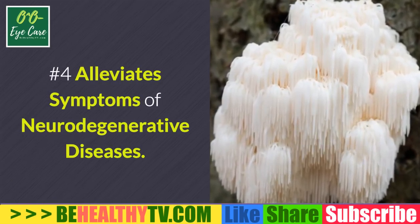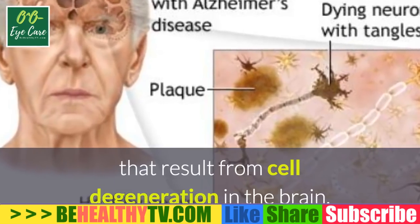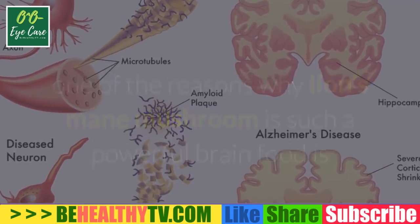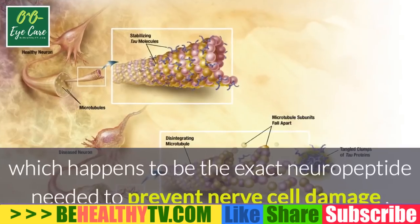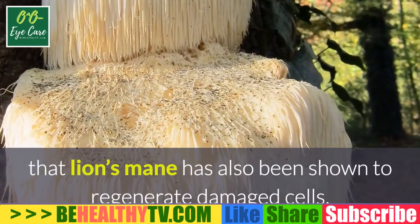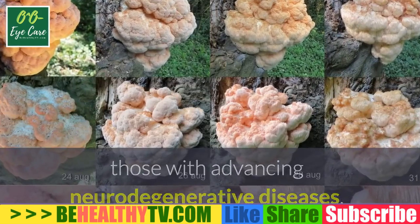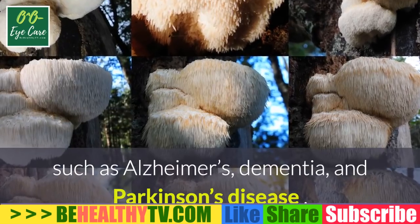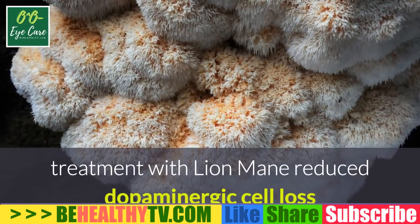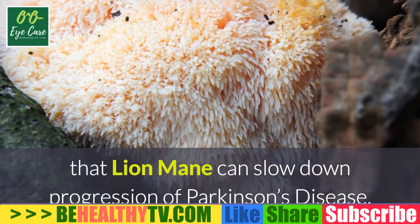Number four: alleviate symptoms of neurodegenerative diseases. Alzheimer's disease and dementia result from cell degeneration in the brain. Lion's mane is proven to increase NGF — the exact neuropeptide needed to prevent nerve cell damage. Astoundingly, lion's mane has also been shown to regenerate damaged cells, making it potentially beneficial for those with Alzheimer's, dementia, and Parkinson's disease. In a mouse model of Parkinson's, lion's mane reduced dopaminergic cell loss and attenuated motor deficits, suggesting it can slow disease progression.